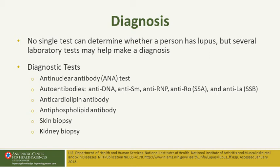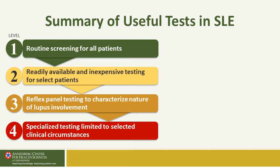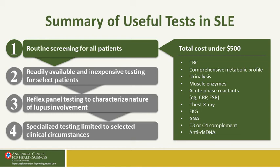One third of lupus patients — or about eleven percent overall — have a hyper-thromboembolic complication as a result of antiphospholipid antibodies, and one can have antiphospholipid syndrome without having lupus. Skin biopsies and renal biopsies confirm lupus based on pathologic features. We screen patients first using readily available and inexpensive tests, then do reflex testing, and for niche or confusing conditions we do more specialized testing. Easy, low-cost tests include CBC, CMP, urinalysis, and muscle enzymes.